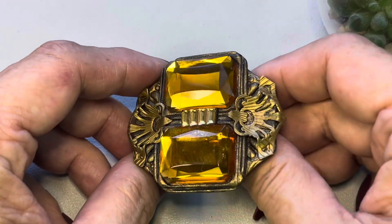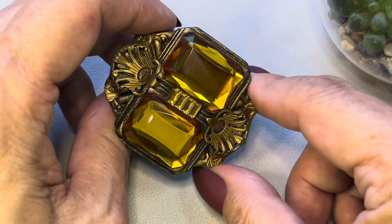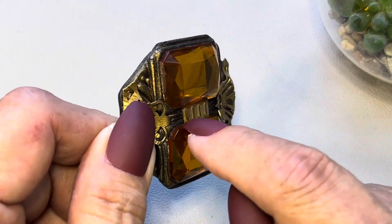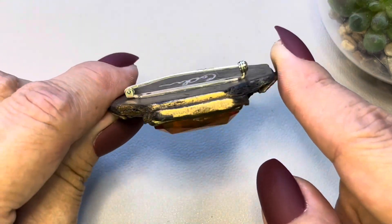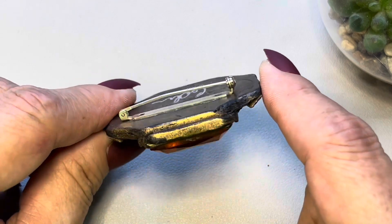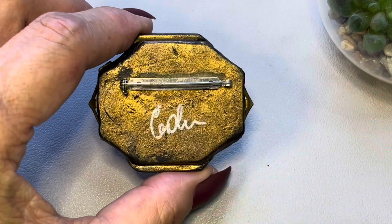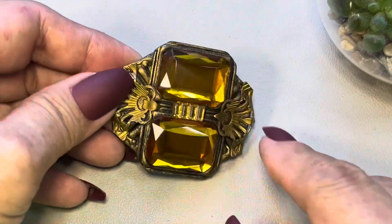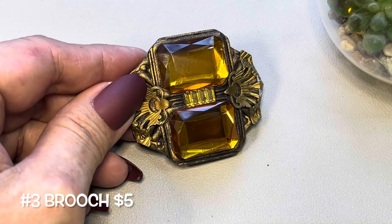Next up I have this brooch — it's a brass tone with these beautiful faceted beads in an amber tone; I believe they're glass because they feel so cold. You also have some rhinestones in the middle. This is mounted on a piece of wood that someone painted gold — this may have been an artisan piece. There's a rollover clasp on the back and someone's signature — I think it says Cohen or Colin. This brooch will be number three.